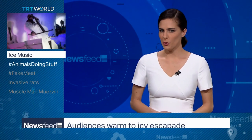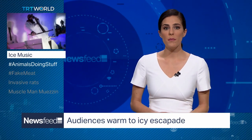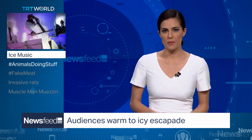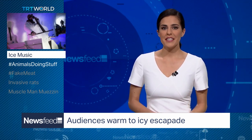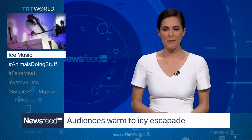Now for some cool music. You might have seen impressive ice sculptures before, but one man in Italy has made instruments out of ice and even started his own orchestra. And no, they don't play Ice Ice Baby. It's a pretty chilled-out performance.